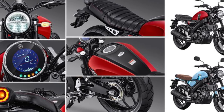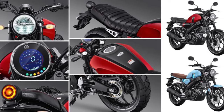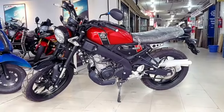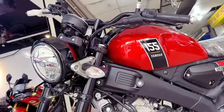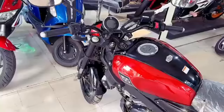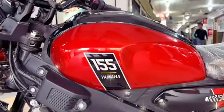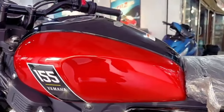Bike ke features ki baat karein to is bike mein Bluetooth connectivity, riding mode, USB charging port, aur safety ke liye side stand engine cut-off sensor jaise kaafi saare features milenge. Additional features ke taur par is bike mein high performance variable valve actuation yaani VVA aur assist and slipper clutch ka feature bhi milega. Overall features bahut saare hain is bike mein.